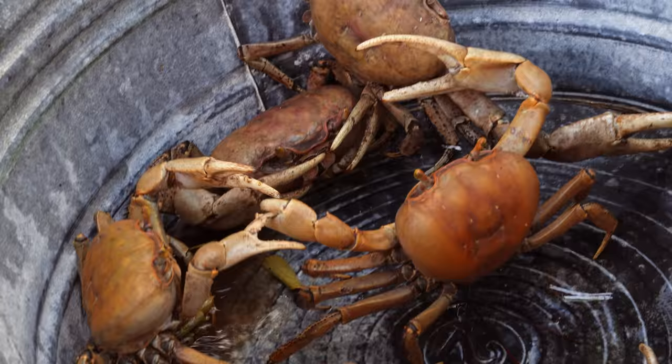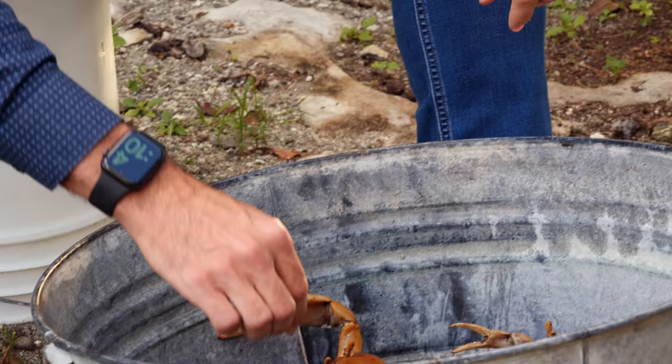You're gonna make crab and dough. Step one: crabs. What's step two? We have to catch them.